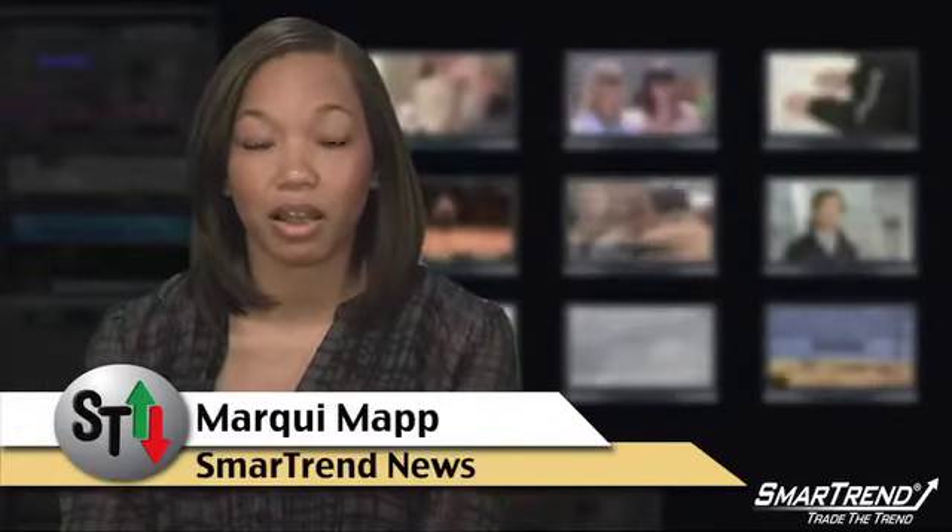For more news and market analysis, visit our website, tradethetrend.com, and subscribe to our YouTube channel, Trade the Trend.